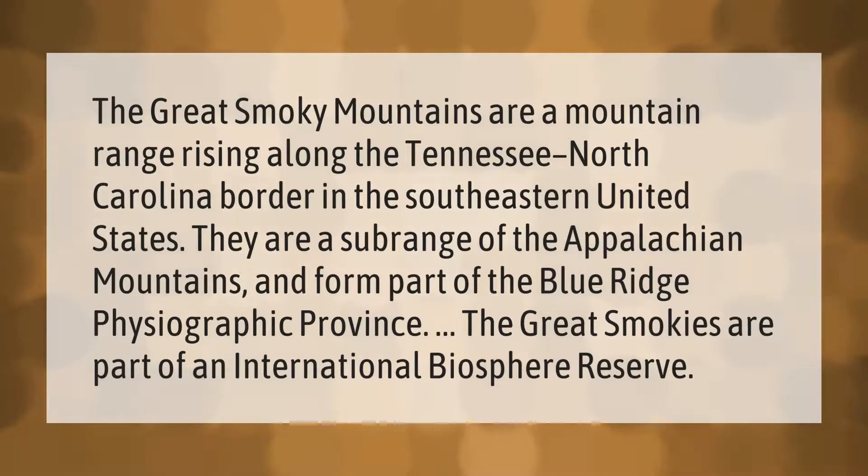The Great Smoky Mountains are a mountain range rising along the Tennessee–North Carolina border in the southeastern United States. They are a sub-range of the Appalachian Mountains and form part of the Blue Ridge physiographic province. The Great Smokies are also part of an international biosphere reserve.